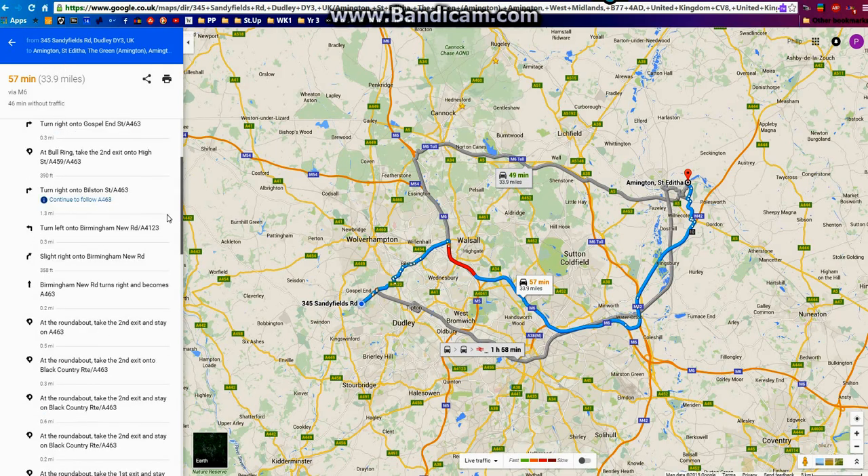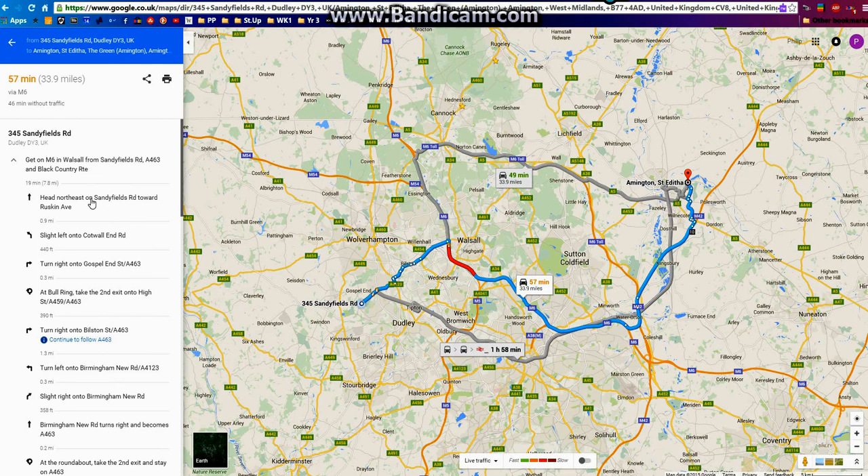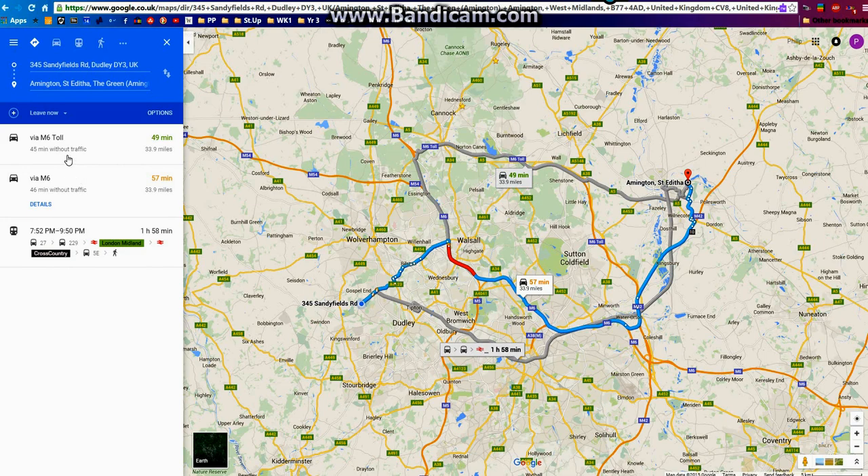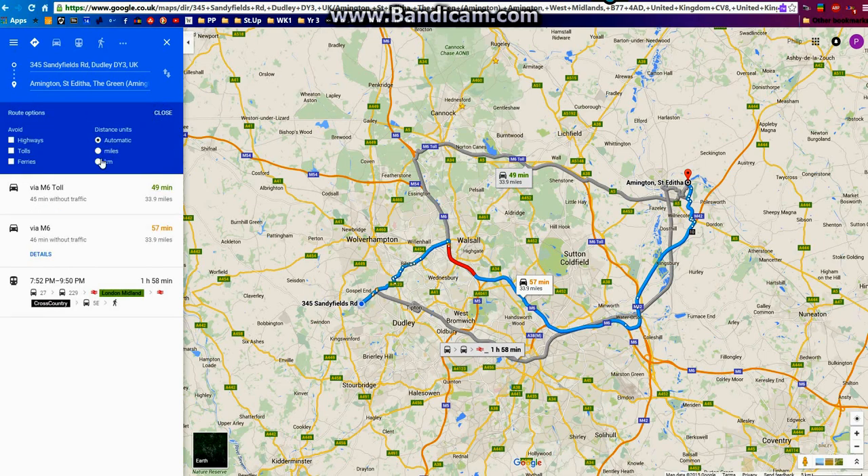I don't usually use that myself, so I'm learning as I'm discussing it really. If we go back from there, having printed it, we can have a look at options. You can also tell it avoidances and how you want the miles or kilometres presented as you're going along.